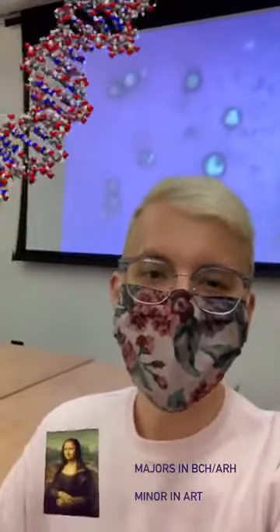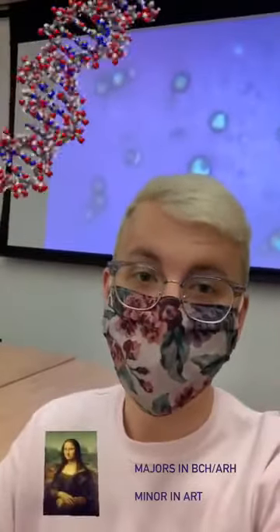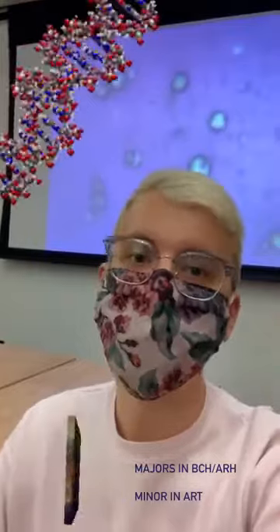Hi everyone, my name is Isaac Goris and I'm currently a senior at Rollins College with a double major in Biochemistry, Molecular Biology, and Art History and a minor in Studio Art.